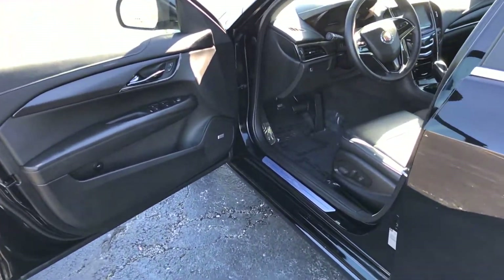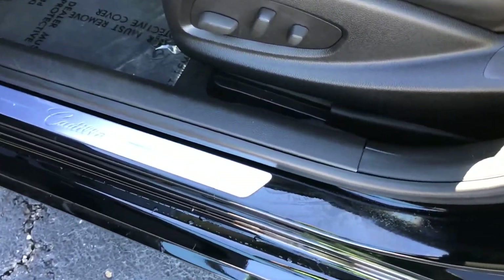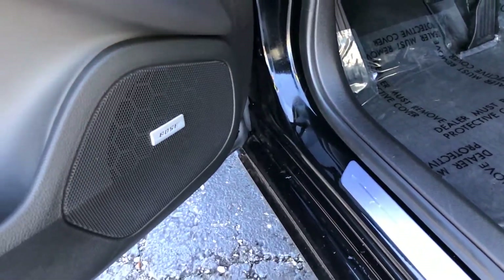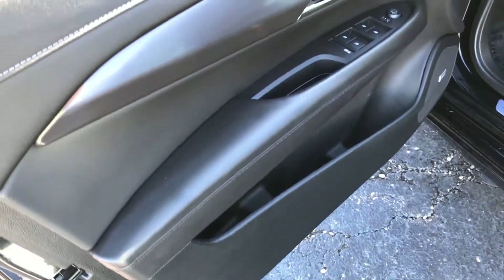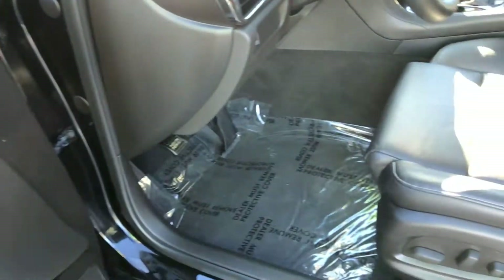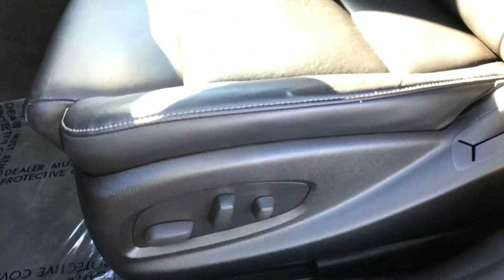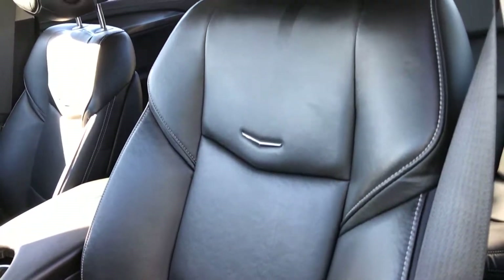Now, last but not least, we're going to hit that driver's area of the vehicle. This, of course, being the most high-traffic area — it's usually where you have the best chances of seeing the most standard wear and tear, if any. You have that Bose audio right there. Power adjustable driver's seat with your lumbar support on the right side there. Edge of the seat looks great, hasn't lost any of its shape. You do have an adjustable headrest as well.